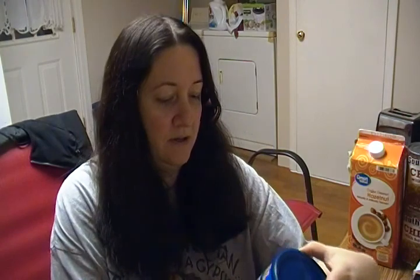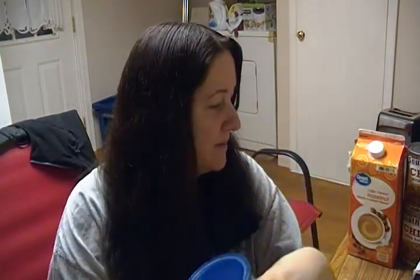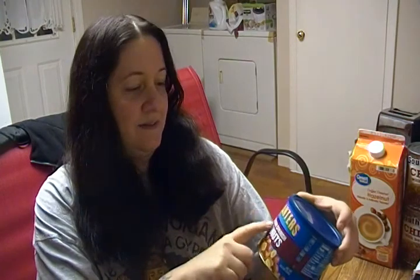First off, we got Red Skin Spanish Peanuts. These are good by themselves, or I like to add them and make a homemade trail mix with them. I really like doing that. Red Skin Spanish Peanuts are so good — better than regular, in my opinion.